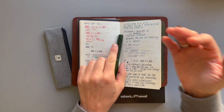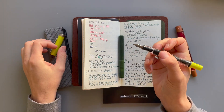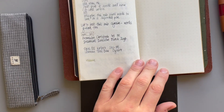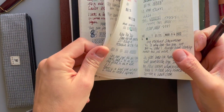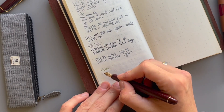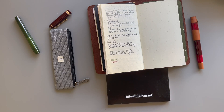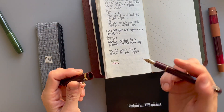All of the fountain pens I own and currently have inked will write even if they have been sitting in my pen case for several days — maybe even a week — before I write with them again. For example, this is a Twsbi Eco. It has Rohrer and Klingner Altgold Grün inside. I unscrew it and it writes. Or this is a Pilot Custom 74 with Vinta Sicatuno Sandugo — I haven't tested this in a while — and then it writes. There is a tiny bit where it doesn't write at first, but the ink flows immediately. That did not happen with this pen at all — even if I had it uncapped for two seconds, it would not write.